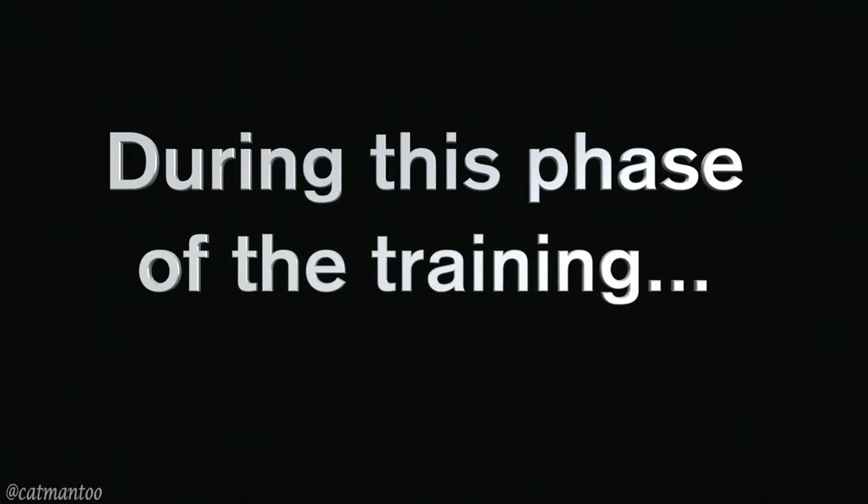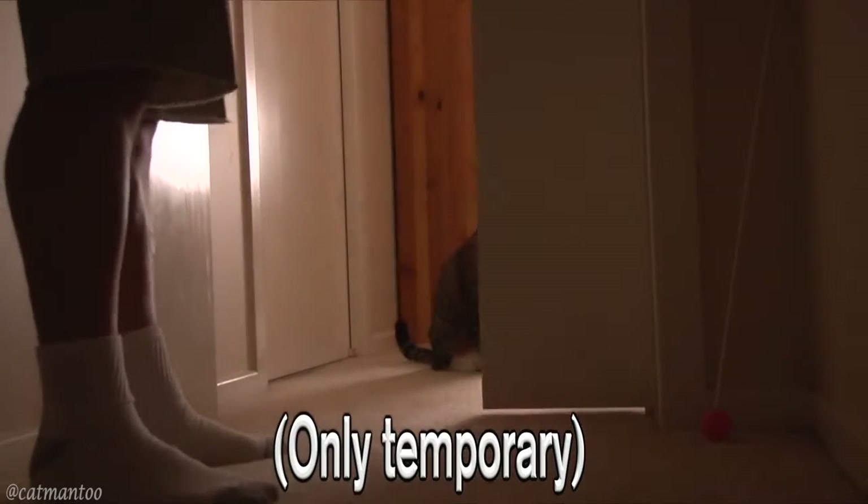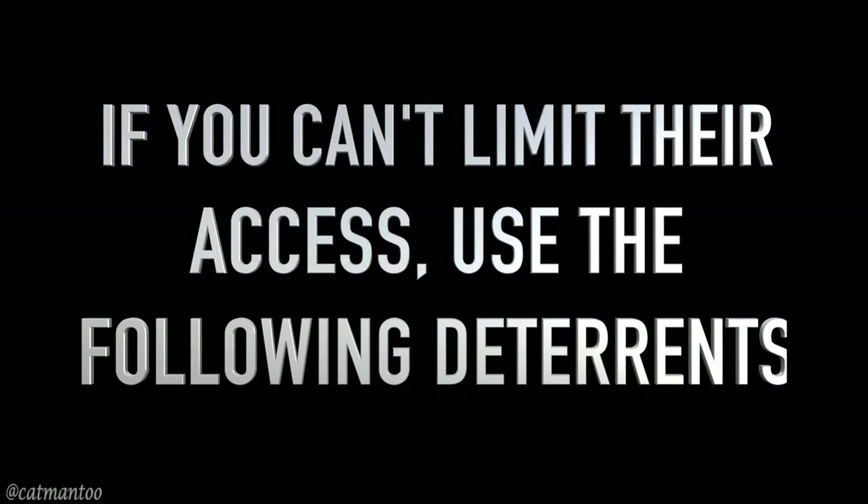During this phase of training, when you can't supervise your cat's behavior, limit their access to the problem areas. If you are not able to limit their access to the problem areas, use the following deterrents.